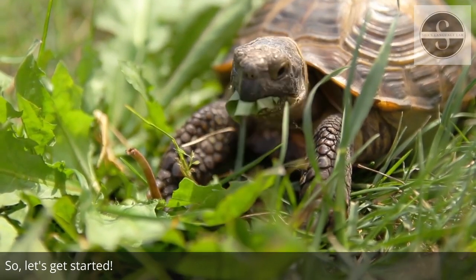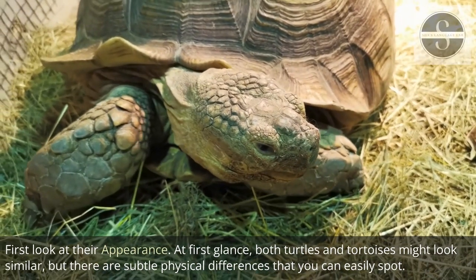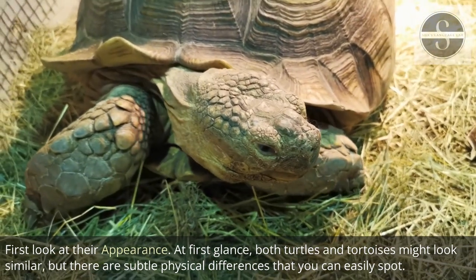So, let's get started. First, let's look at their appearance. At first glance, both turtles and tortoises might look similar, but there are subtle physical differences that you can easily spot.